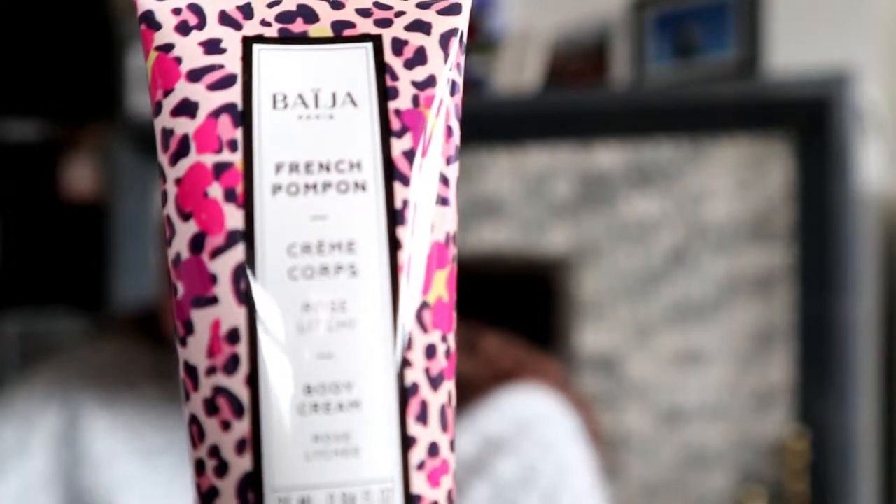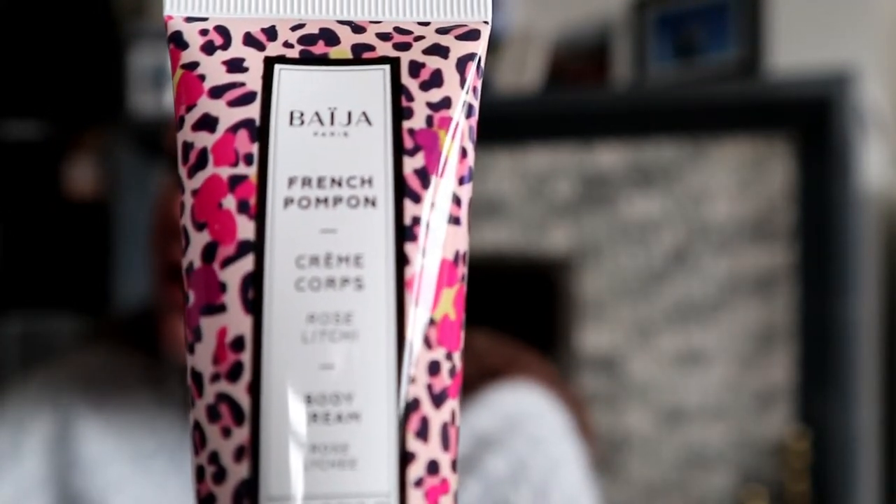I'm really sorry if I pronounce any of these brands wrong. This is a Baija body cream in rose lychee. I love the packaging — it sells it for me. If I don't use this, I will keep the packaging — leopard print! One thing I always love about these boxes is the size. It's sealed, so I'm not going to open it just yet because I may take it on holiday. These sizes fit perfectly into your handbag, don't take up much space. They are trial products — if you don't like it, you don't have to buy it. But if you love it, you can buy the full product. If you don't like it, you haven't wasted money on a full product. I can't wait to smell it.